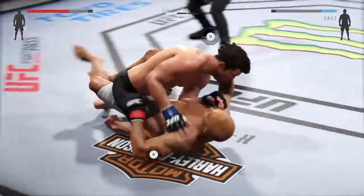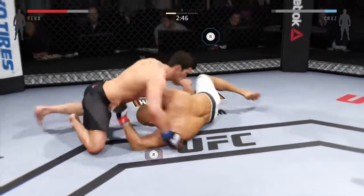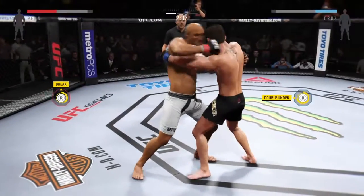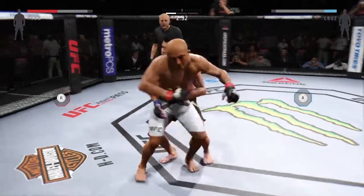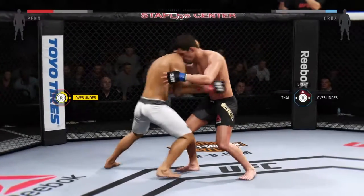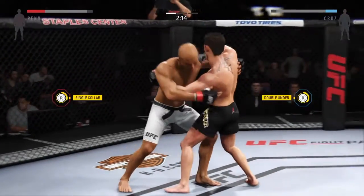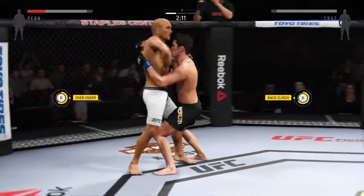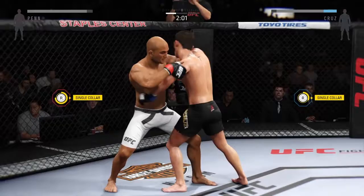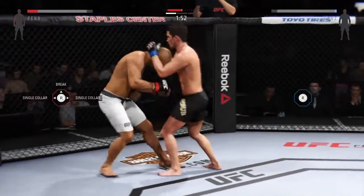Full mount. He hip escapes out of the full mount. Now into side control. Excellent movement here on the ground. Stay in there, buddy — bring the moves, use your footwork, let's get focused. There he goes, he moves to the back. Good job getting back to over-under. Got the double underhooks. They are really battling for position in the clinch, and he pummels out of it.